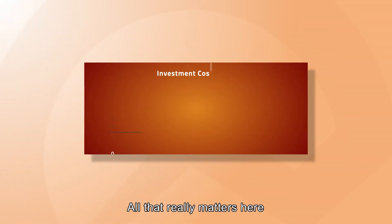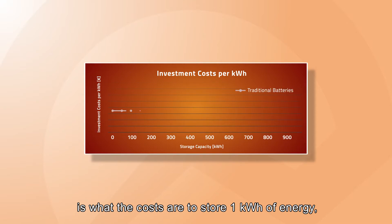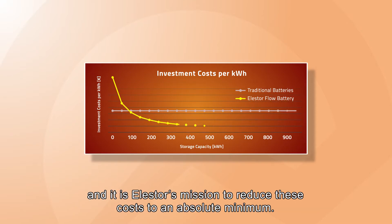All that really matters here is what the costs are to store one kilowatt hour of energy, and it is Elastor's mission to reduce these costs to an absolute minimum.